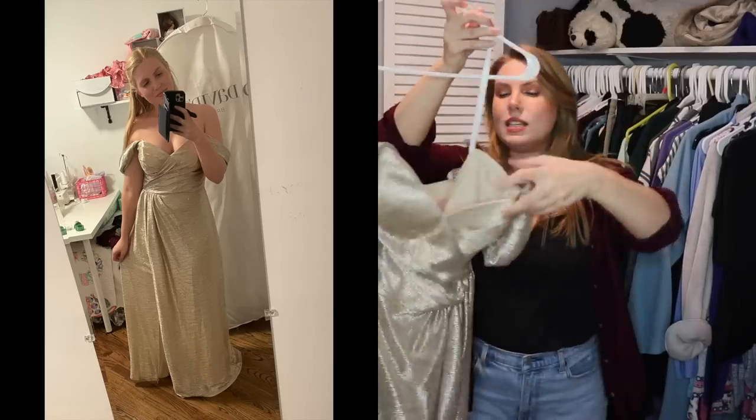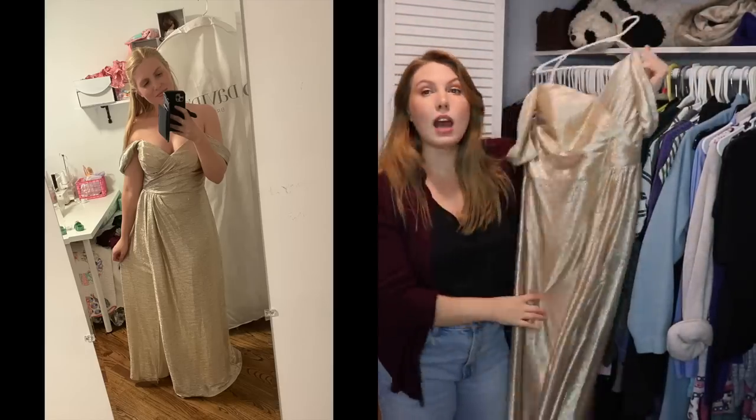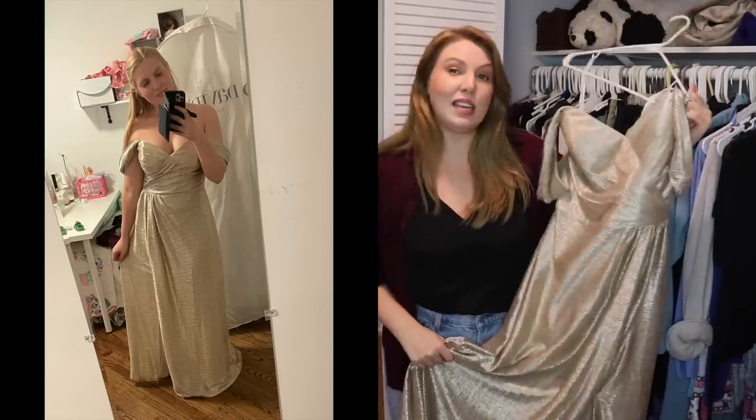This dress is my bridesmaid's dress that I wore to my best friend's wedding last year. I love this dress — I feel like a goddess in it. It's gorgeous. I will definitely be keeping this.